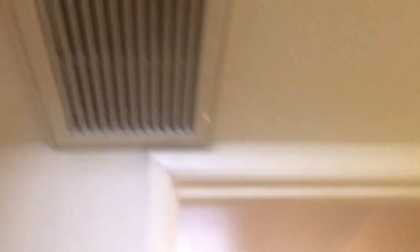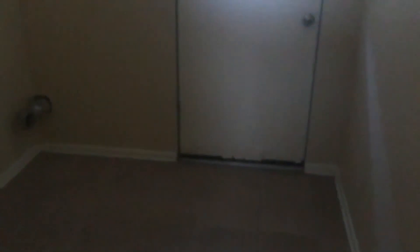AC filter needs cleaned. Again, just dirty floors.